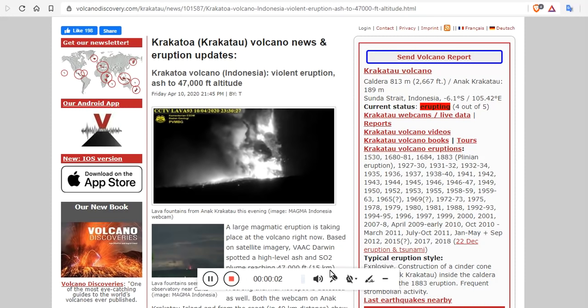Good afternoon, folks. It's Diamond from the Oppenheimer Ranch Project bringing you a quick volcano update. We have a trifecta of volcanoes exploding today: Sakurajima, Fuego, and Krakatoa.